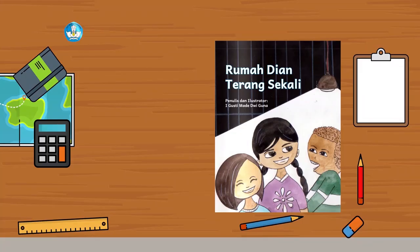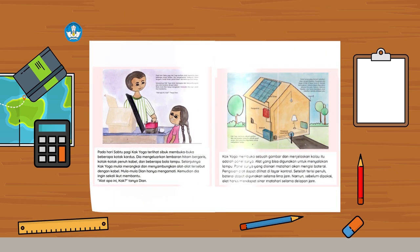Episode 3: Rumah Dian Terang Sekali. Pada hari Sabtu pagi, Kak Yoga terlihat sibuk membuka-buka beberapa kotak kardus. Dia mengeluarkan lembaran hitam bergaris, kotak-kotak penuh kabel dan beberapa bola lampu. Selanjutnya, Kak Yoga mulai merangkai dan menyambungkan alat-alat tersebut dengan kabel. Mula-mula Dian hanya mengamati, kemudian dia ingin sekali ikut membantu. "Alat apa ini, kak?" tanya Dian. Kak Yoga membuka sebuah gambar dan menjelaskan kalau itu adalah panel surya, alat yang bisa digunakan untuk menyalakan lampu. Panel surya yang disinari matahari akan mengisi baterai.